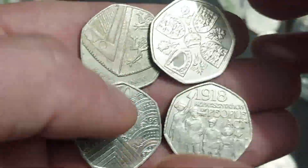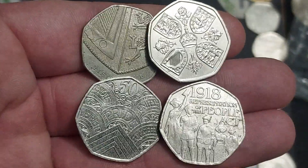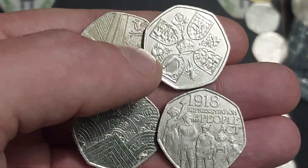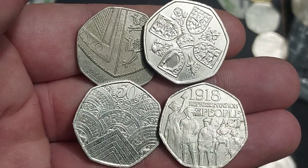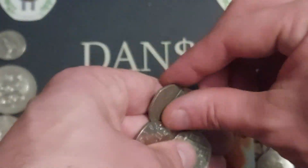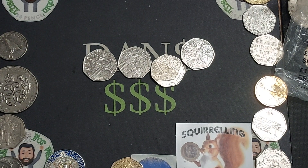That's four coins then: the 2017 shield, two from 2022 — the Charles III 50p and the Pride — and also the 1918 Representation of the People's Act. Comment your star find below. It might be a little bit boring but I'm going to give this one to the shield. Stay safe and as always, thanks for watching.